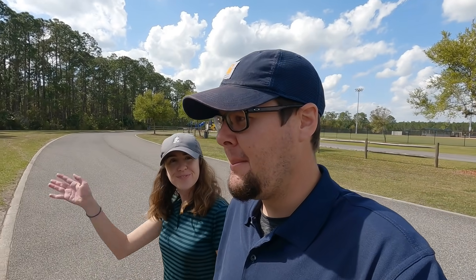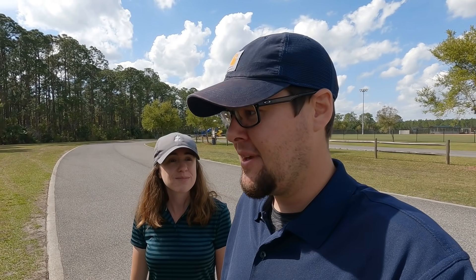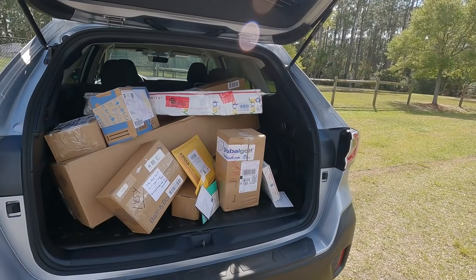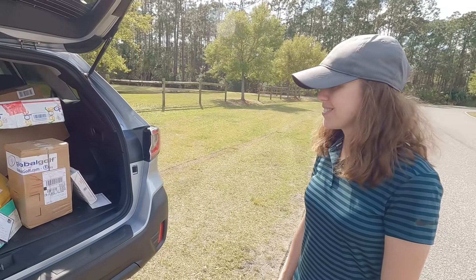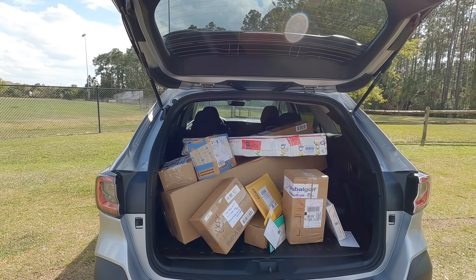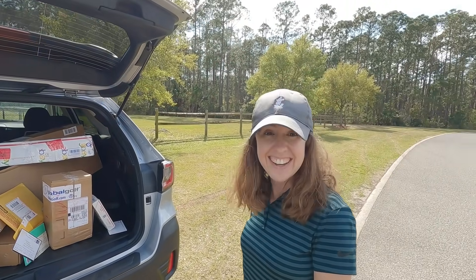Welcome back folks, we have an unboxing for you — this is our biggest by far. It's actually our second trip up to the P.O. box. The postmaster called us twice to come clear out the space. Thank you to everybody who sends us stuff and watches the channel. We're getting close to 50,000 subscribers, something we never thought would happen. We're going to unbox everything and then head out to the golf course and test it all out.